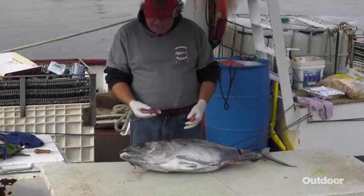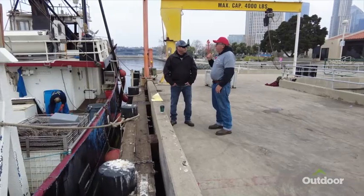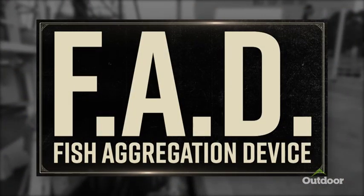What you look for when you're grading is things like skin rot, depending on the age of the fish. Tommy and Captain Pete Grillo talk about some of the changes in commercial fishing and something called a fish aggregation device.